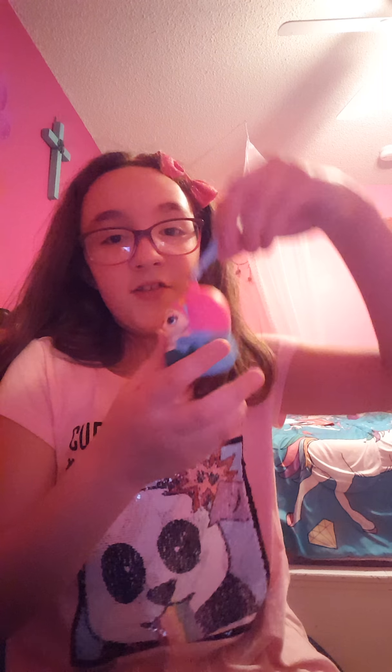And finally, this Mermaid Squishy Lip Balm. Hold on guys, it like broke off. This is what it is. It's like berry flavored I think. It's really cool.